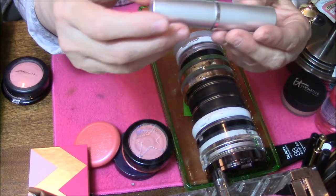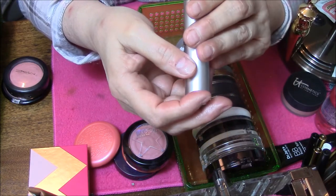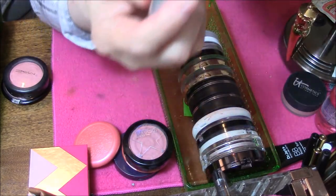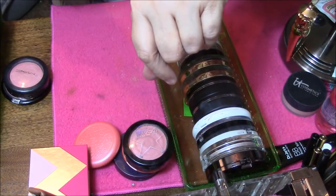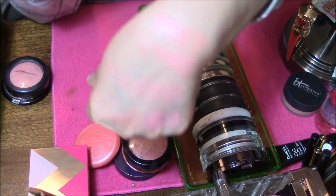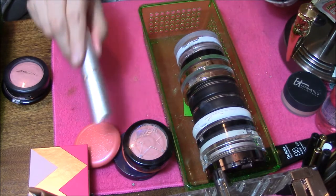I also have this — somebody had given me this and I've never used it, but it is used. This is in Sweetheart by Au Naturel. But it is also a cream blush — very gorgeous color. Since it's a cream, I don't want it, so it's going to go.